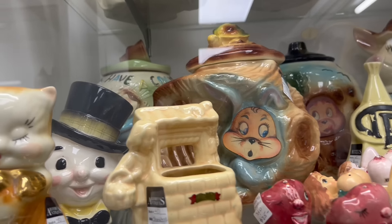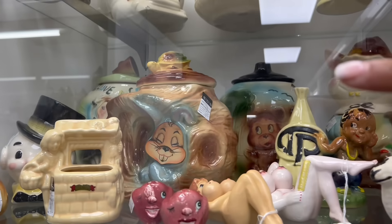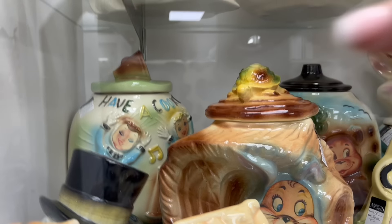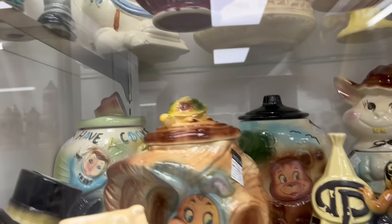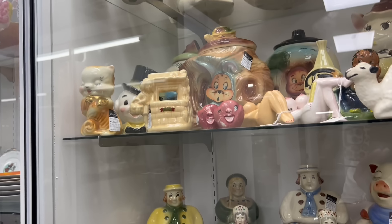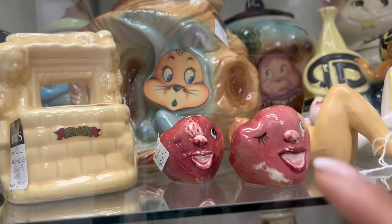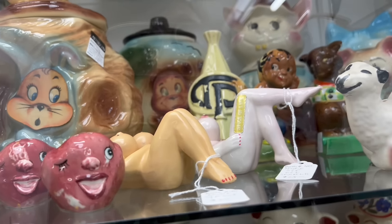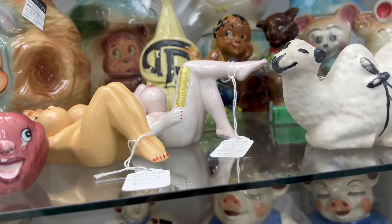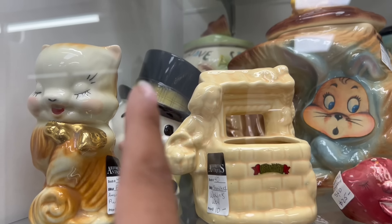A few things happening here. Look at the lenticular faces on the cookie jar — let me show you. You see how they change? There's the cheerleader — his eyes just opened. That is insane. I love the winking strawberry salt and pepper shakers. And of course, I always admired the brisket sets. Spice of Life, $75 each, so that's definitely where they have to be.